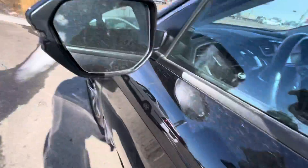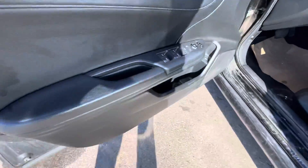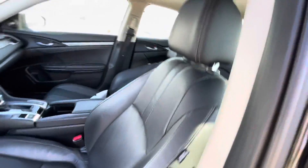Coming around, you do have some alloy wheels with wheel locks, very nice side view mirrors, advanced keyless entry on your door handle. Coming inside, you're going to get power locks, windows, and mirrors, as well as a powered trunk release.